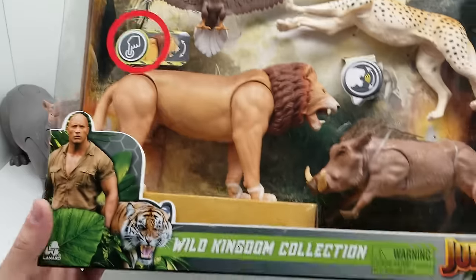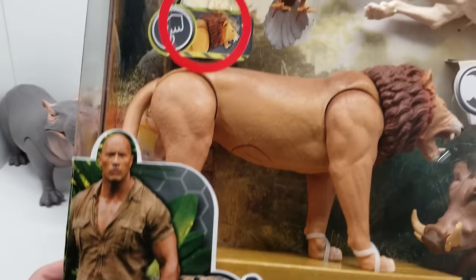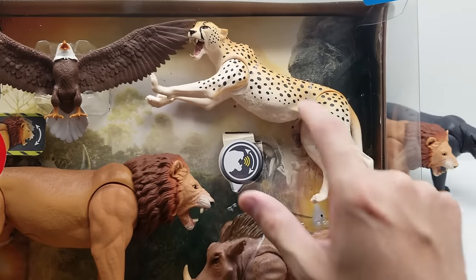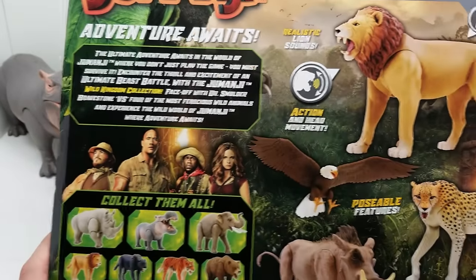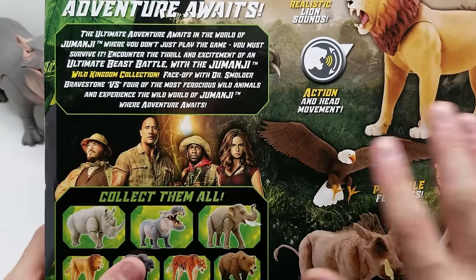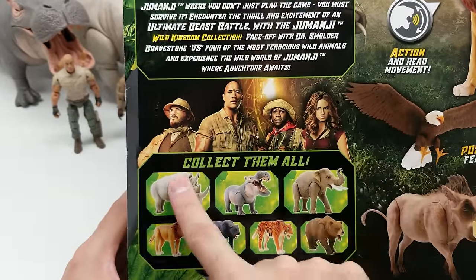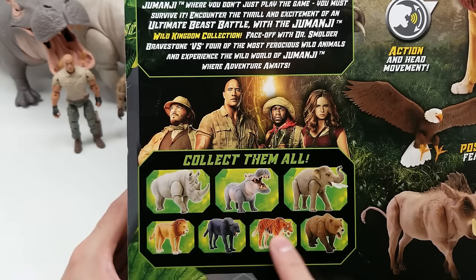Now let's move on to our last box — the Wild Kingdom Collection. Three years and up. It has what looks like the exact same lion, plus some other animal figures. Look at this awesome cheetah — glad we have one of those! On the back it says poseable features, action and head movement, realistic lion sounds. This is the first shot showing all of them together — this is the complete set.